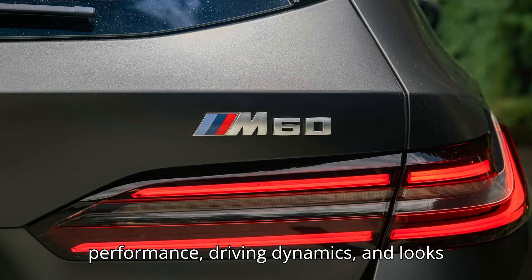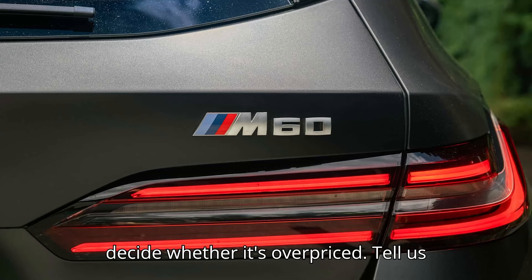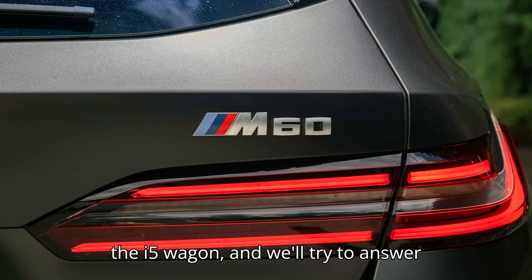The performance, driving dynamics, and looks justify it to a degree, but I've yet to decide whether it's overpriced. Tell us what else you would like to know about the i5 wagon, and we'll try to answer your questions.